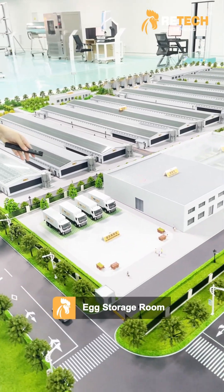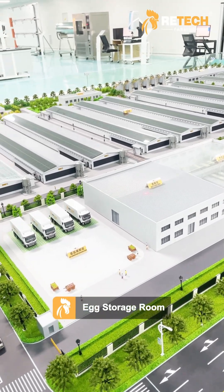And this is our egg storage room for egg collection.